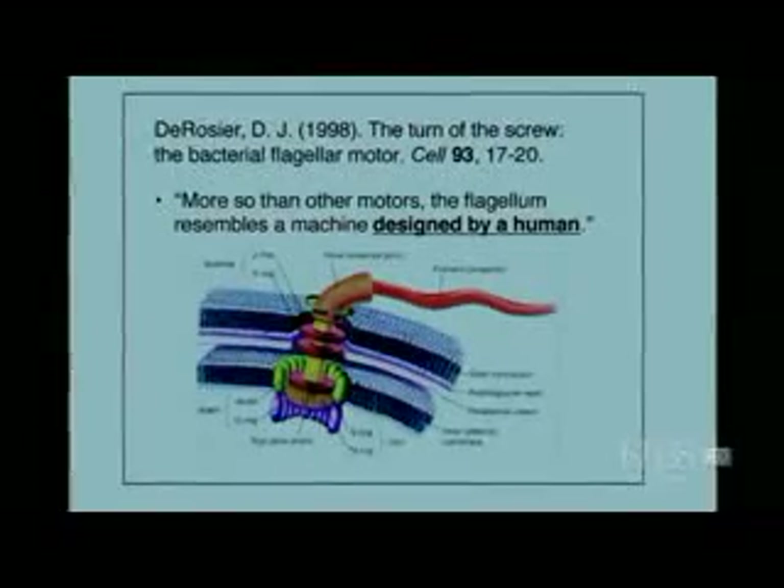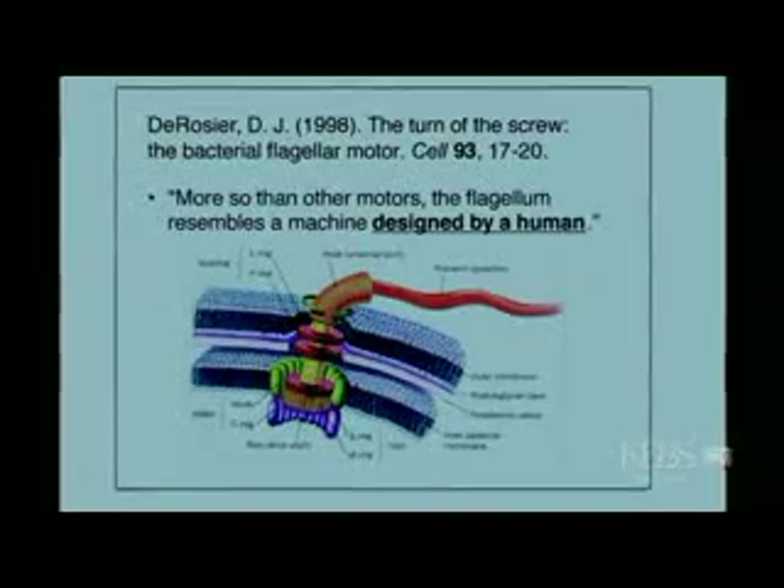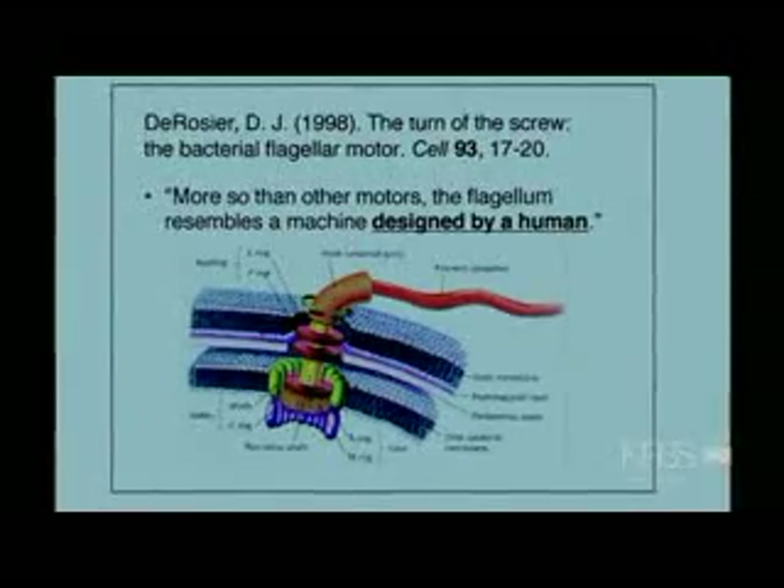David Derosier is a professor of biology at Brandeis University in Massachusetts and has worked on the bacterial flagellar motor for most of his career. In that article he makes the statement: 'More so than other motors, the flagellum resembles a machine designed by a human.' So David Derosier also recognizes that the structure of the flagellum appears designed.